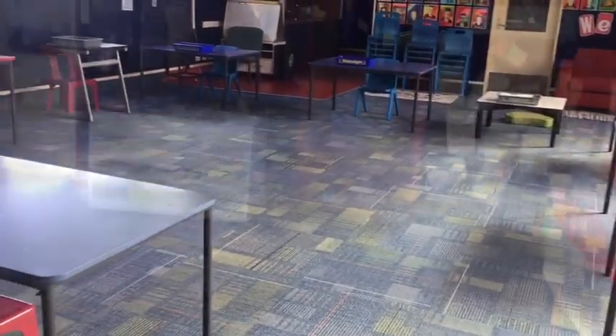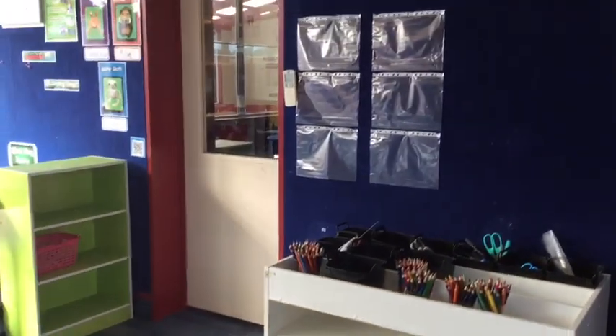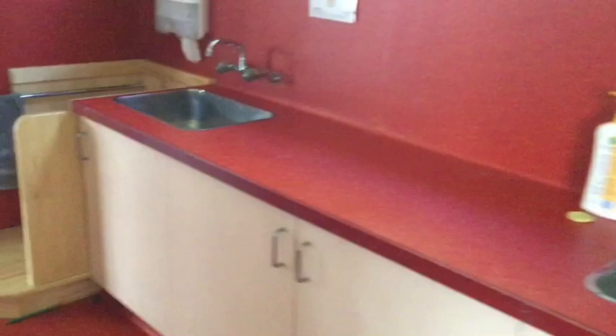The last space I'll show you is our exercise space. I thought we'd keep the office door locked — we probably don't really need to use that — but we can go through here. We've got our own sink, so that's really useful.